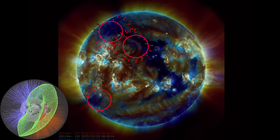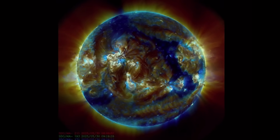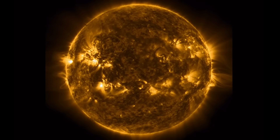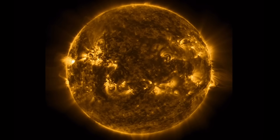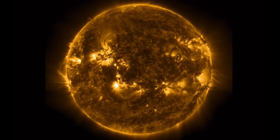During these most recent coronal hole wind stream events that we've been dealing with for the past couple of weeks, you can see a little bit of a flip-out with these most recent sunspot regions coming in. They are very complex and they are large.